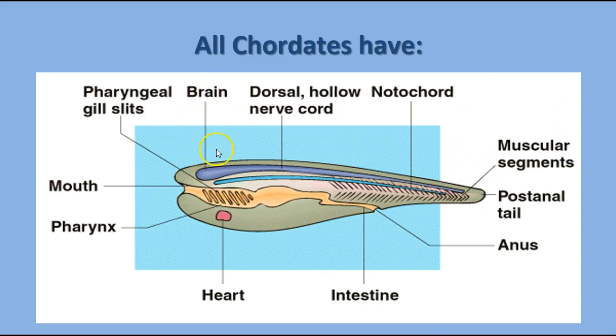Here we have a generic diagram of a chordate showing the location of all these things: the pharynx with pharyngeal gill slits, brain and dorsal hollow nerve cord, the notochord, and muscle segments on the post-anal tail. They generally have a complete digestive system and a circulatory system with heart and blood vessels. Most chordates have closed circulatory systems, although a few have open ones.